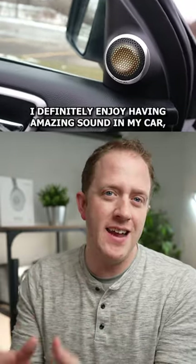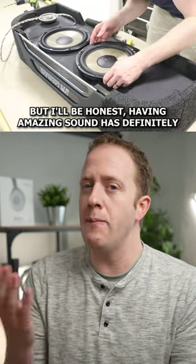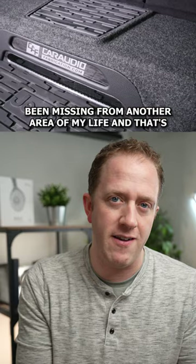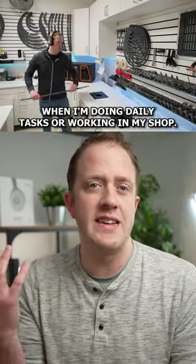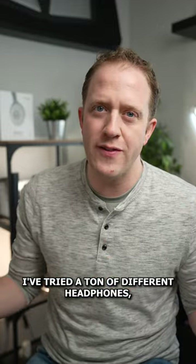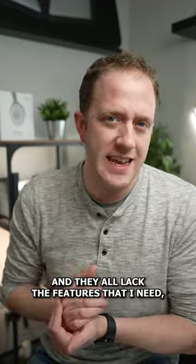As a custom car audio enthusiast, I definitely enjoy having amazing sound in my car, but I'll be honest — having amazing sound has definitely been missing from another area of my life, and that's when I'm doing daily tasks or working in my shop. I've tried a ton of different headphones, but none give me the performance that I'm used to, and they all lack the features that I need.